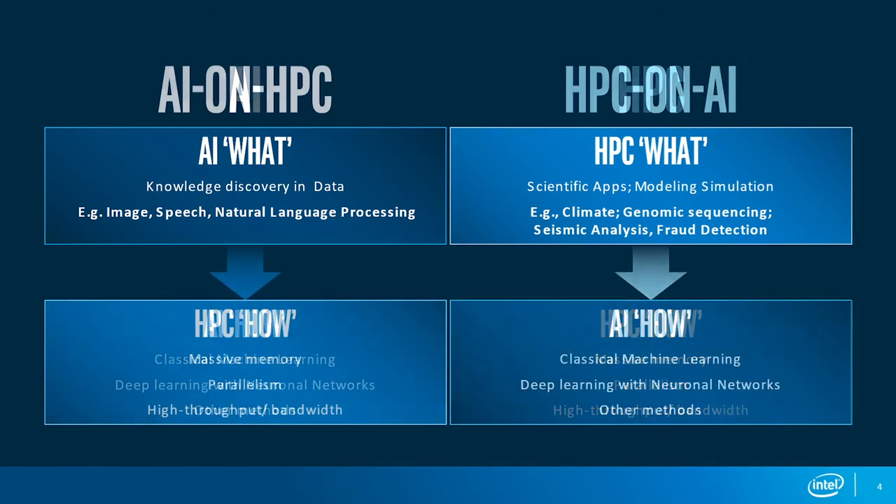There are fundamentally two methods to combine AI and HPC. One is to use HPC infrastructure — parallelism, low memory, high throughput — to power AI applications, whether using machine learning or deep learning. On the other side, which is a very interesting area with a lot of developments in science and business, is to use AI methods — machine learning and deep learning — to enhance the algorithms used on the classical HPC side.